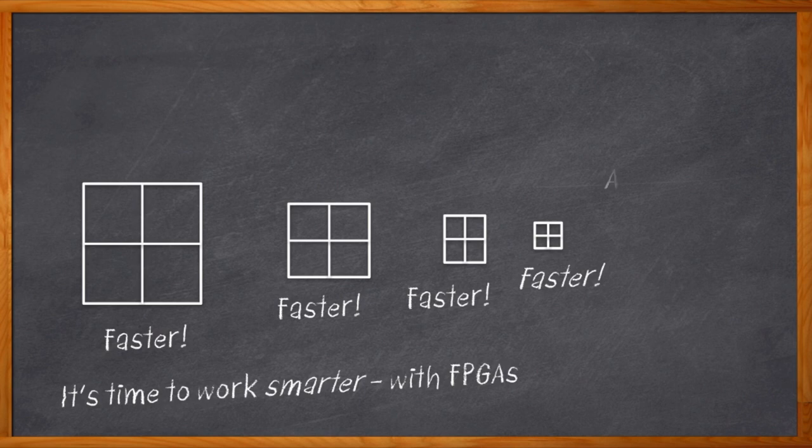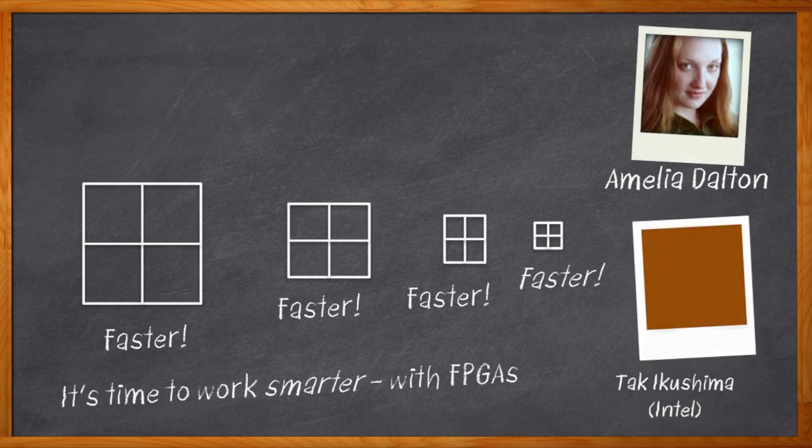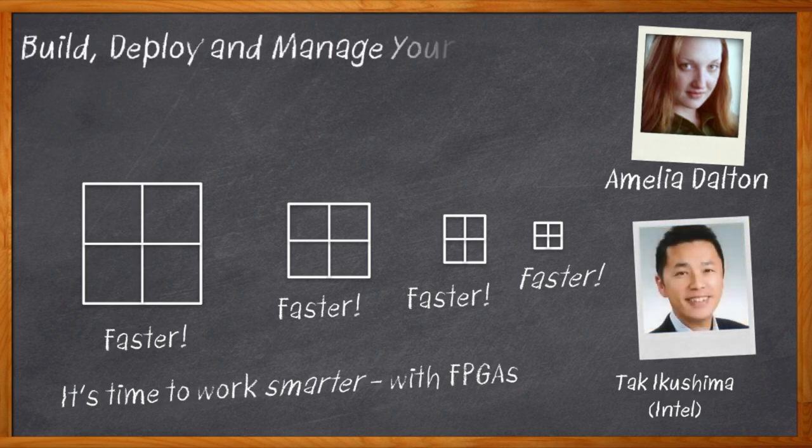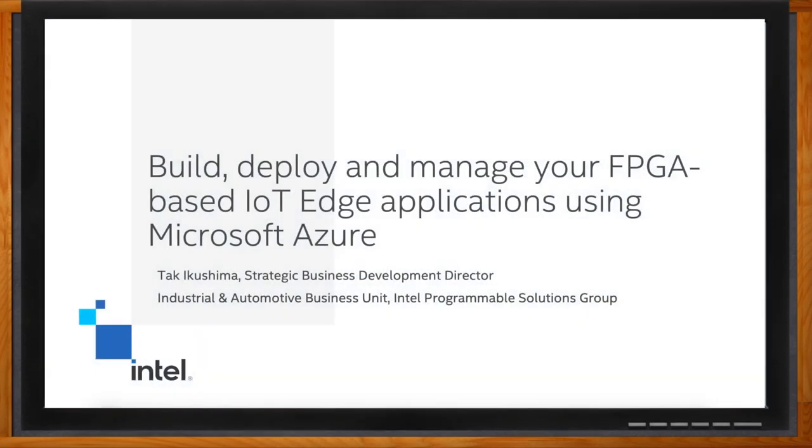Hi, I'm Amelia Dalton, host of Chalk Talk. Designing with FPGAs does have the reputation of not exactly being easy, but a new platform developed by Intel with the help of Microsoft and Terasic has made designing cloud-connected devices with the flexibility and reprogrammability of FPGAs a whole lot easier. Today, Talk Ikushima from Intel and I sit down to discuss the power of FPGAs for edge-to-cloud IoT designs and how this collaboration is pushing innovation forward with their FPGA Cloud Connectivity Kit.